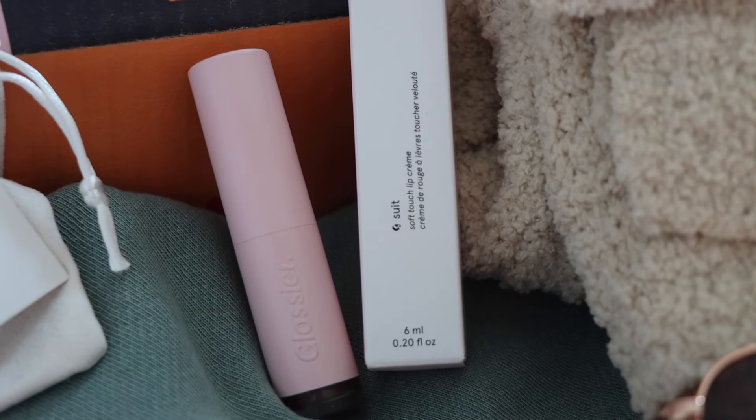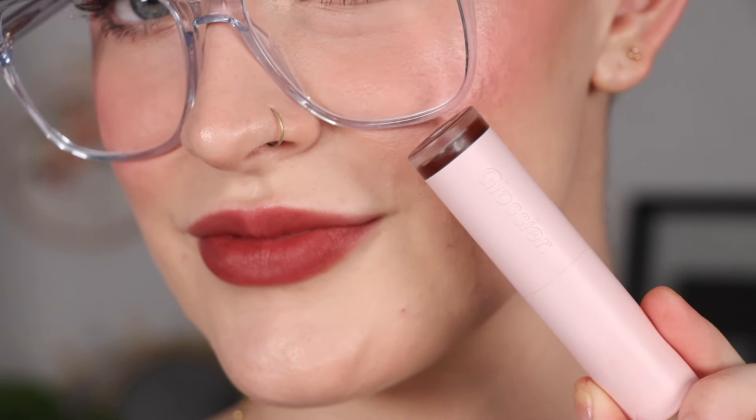Next is the one makeup item I picked: the Glossier Soft Touch Lip Cream in the shade Drive, which retails for $24. This is actually the lip color I've been wearing this entire video. I was torn between this and the new Ole Henriksen lip treatment, but I really wanted to try this soft touch lip cream. I love that they picked this deeper shade — it's truly perfect for fall. I applied it in the center of my lips and blotted it out with my finger. It's very comfortable, kind of blurs my lip lines, feels velvety and mousse-like, and it hasn't transferred to my teeth at all.